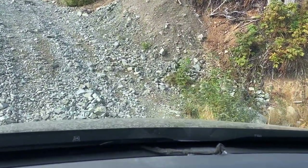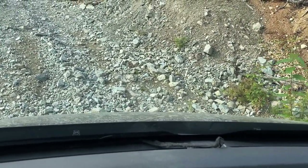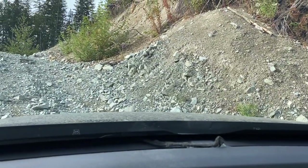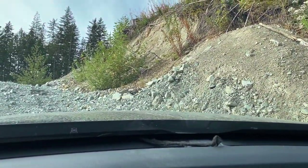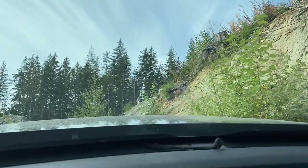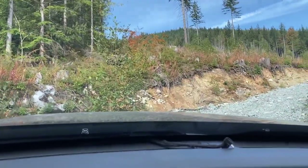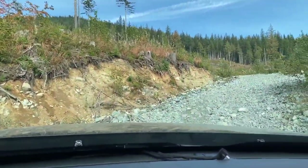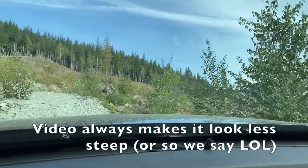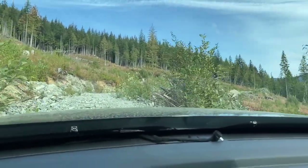Looks like we got ourselves a fun little spot here. I'm forced to start this from the stop. This is some steep hill — definitely the steepest chunky hill I've done. The Ridgeline's killing it.